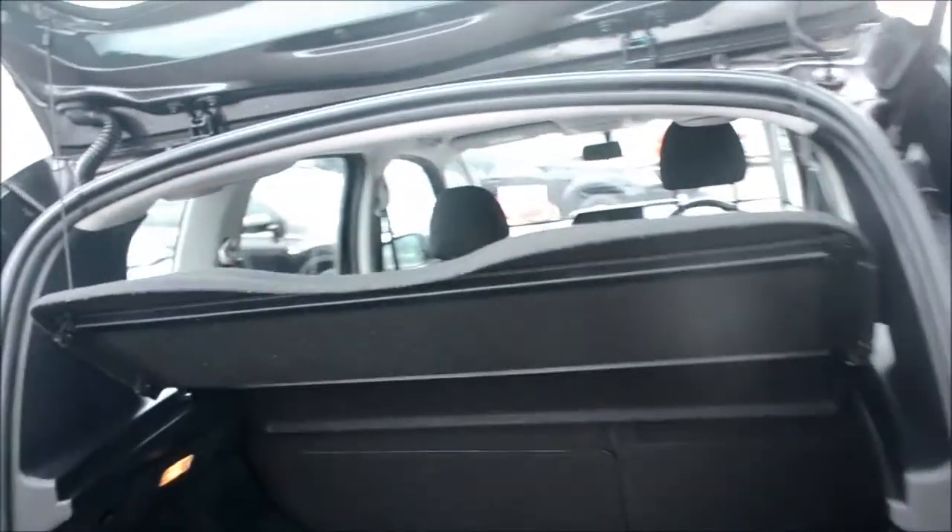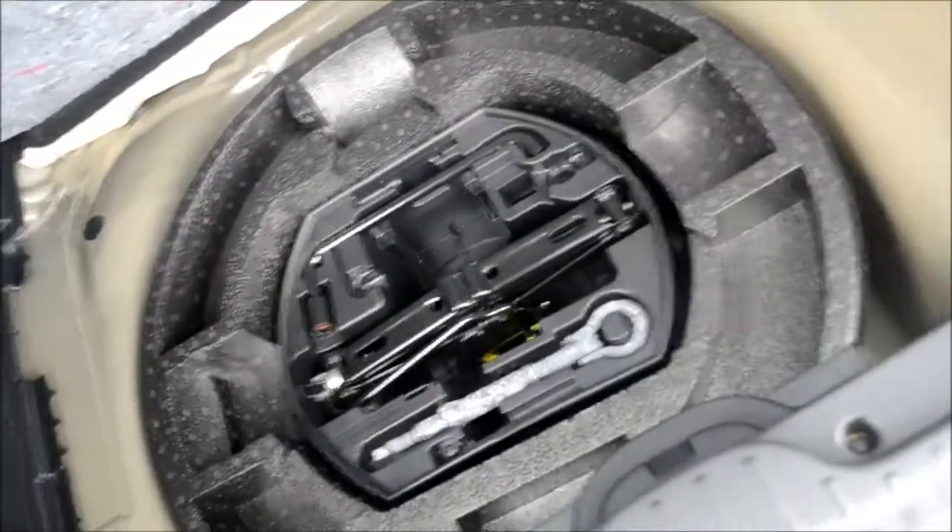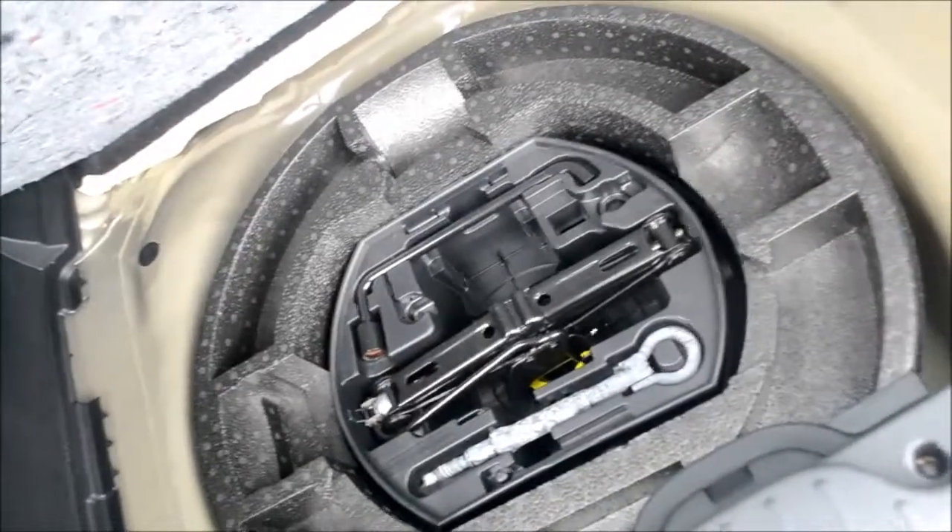As you can see we do have a removable parcel shelf and a 60-40 split on the back seats. If you look underneath there is additional storage, and when lifted up again that's where you'll find your jack set and your space saver spare wheel.